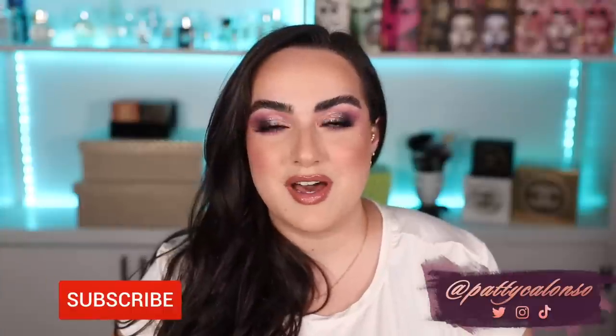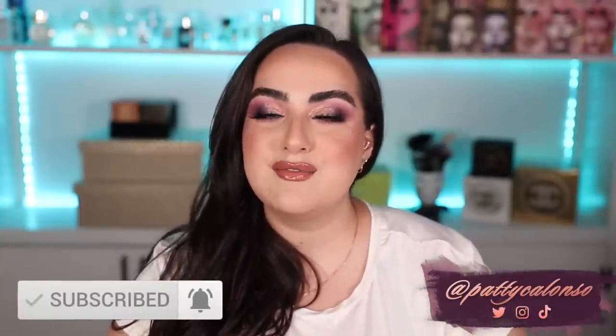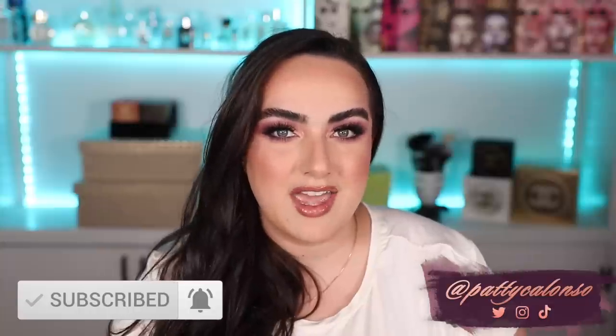Hi beautiful, welcome to my channel. Today's video is going to be my February favorites — all of the products that I loved during the month of February. I have a lot of newer products that came out, but I also have some older products I fell in love with that were recent additions to my collection, and I just can't wait to share everything with you.